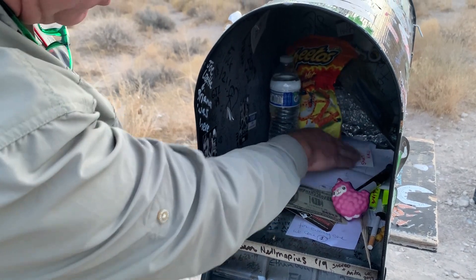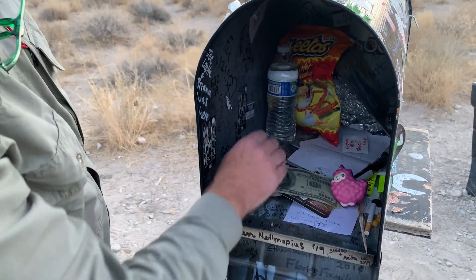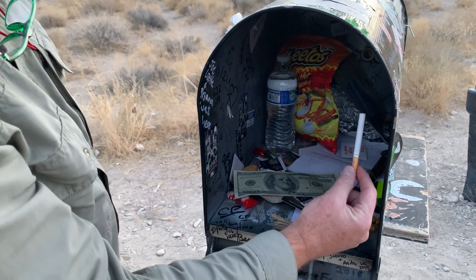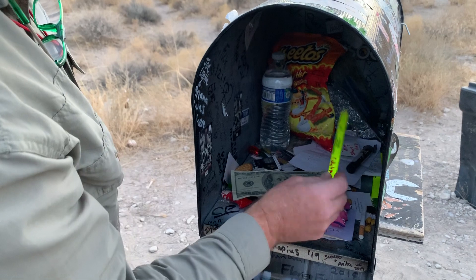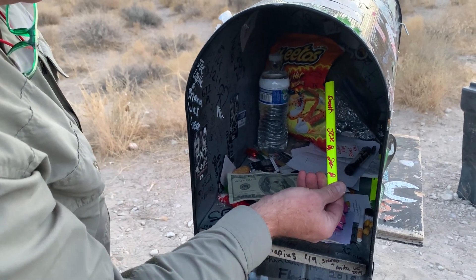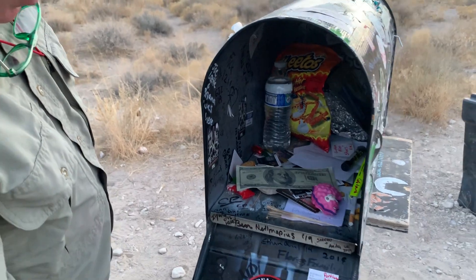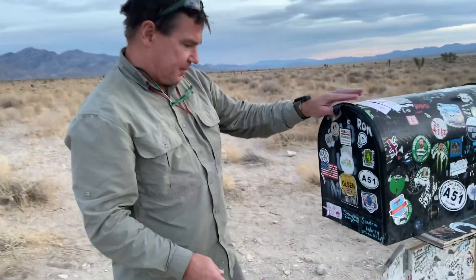And there are some notes for the aliens, but those are private so we're not going to read those. And then there are cigarettes for aliens to smoke. I don't know what this is, but anyway, it's got a lot of stuff in it. And a number of people have signed it.